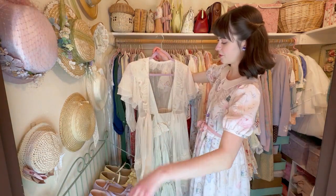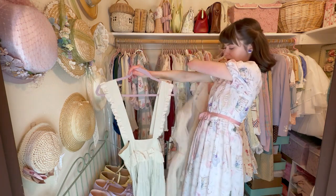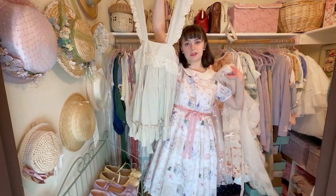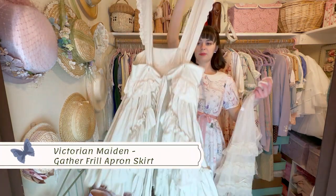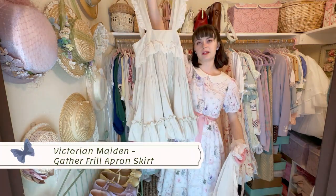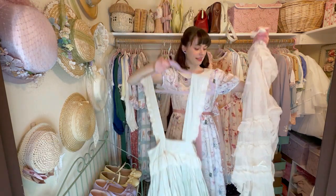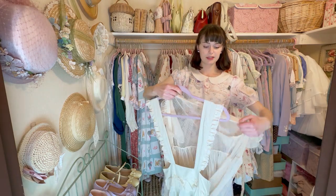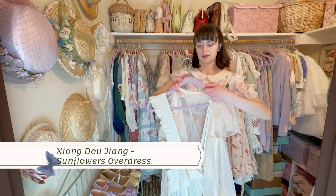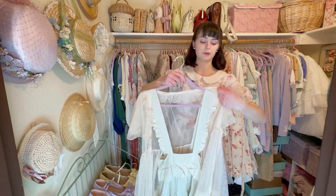These are actually two overdresses slash aprons on the same hanger. The first one is from Victorian Maiden — it's just an apron, very nice quality and very country lolita. The other one is from a Chinese brand — it's just a really good overlay staple piece.